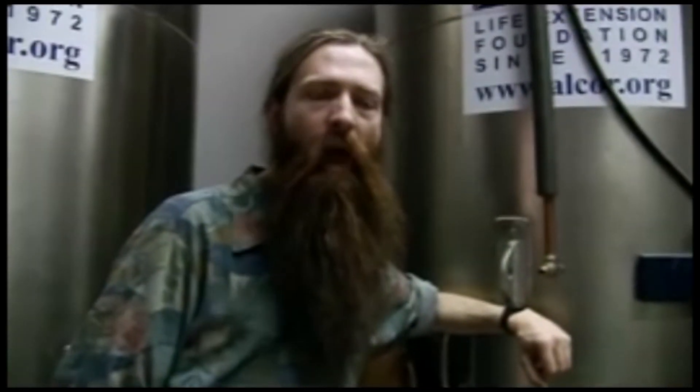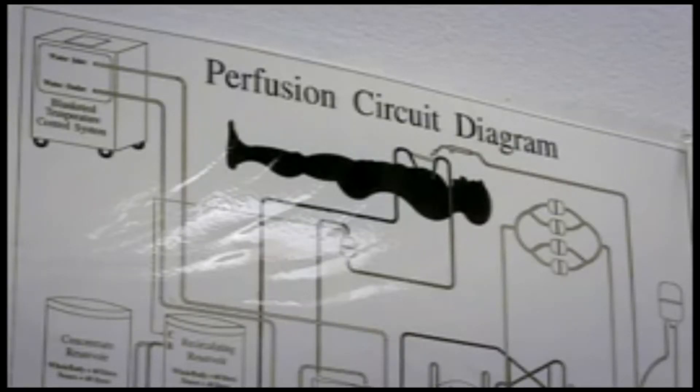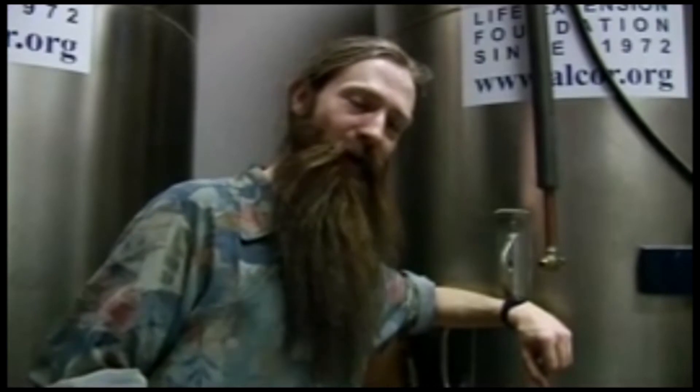What's going to happen to your body? If I am still signed up as a neuro patient at the time that I'm cryopreserved, then my body gets disposed of. What may be more interesting is the question of how I'm going to get a new body, and that is an interesting question.